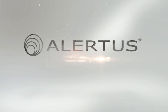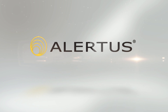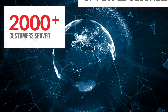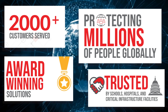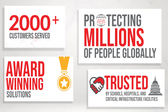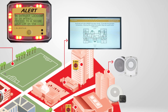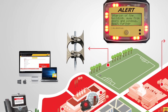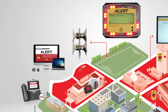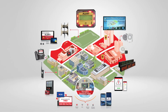Alertus Technologies is the industry leader in facility-based unified mass notification. We serve 2,000 customers across the private, education, military, and government sectors worldwide. The Alertus system is a complete suite of customizable mass notification software, hardware, and app-based solutions that work together to create a multi-layered solution for maximum notification coverage and impact.